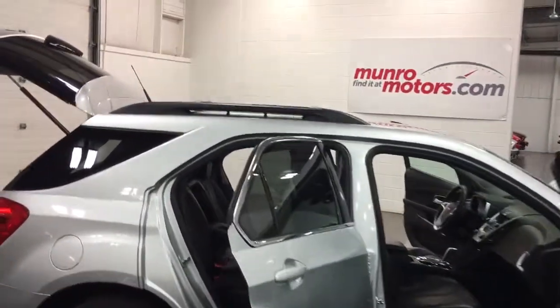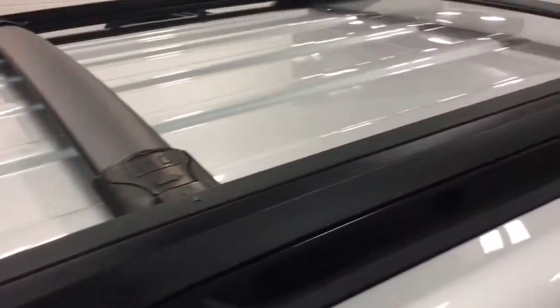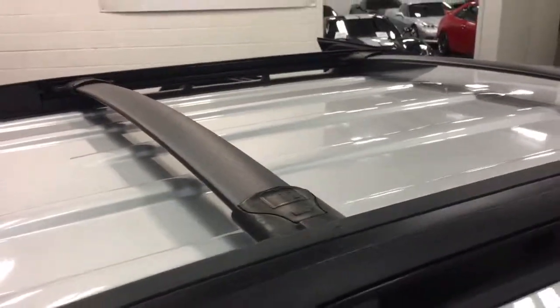It has the roof rack with the cross rails, which is really important if you're going to put something on the roof. You need the cross rails, and this one has them.